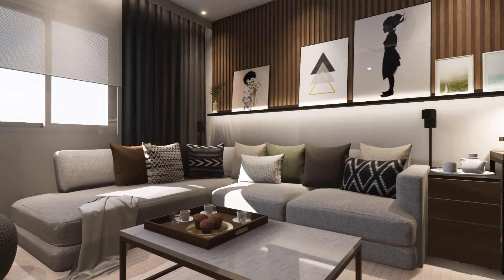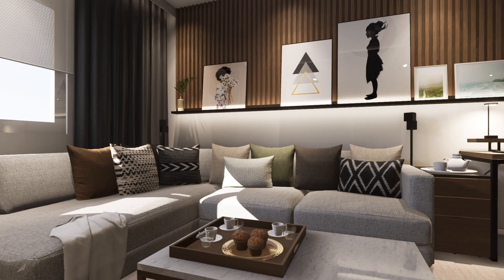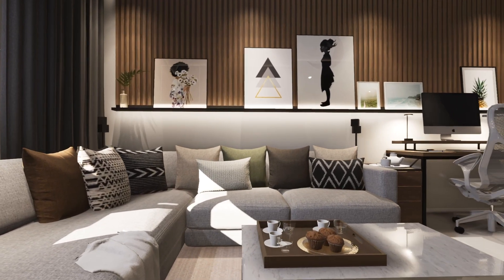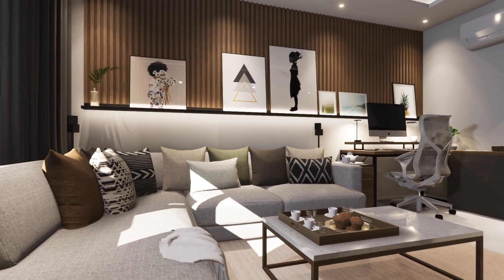Looking back at the couch, we find a picture ledge where framed art is leaning onto a textured wooden wall. This streamlined gallery goes from the curtain to the desk and allows the clients to switch up framed artwork.